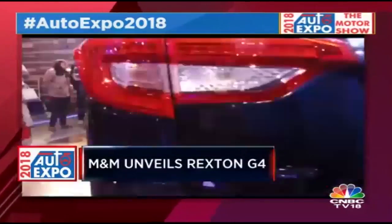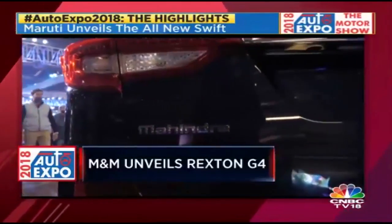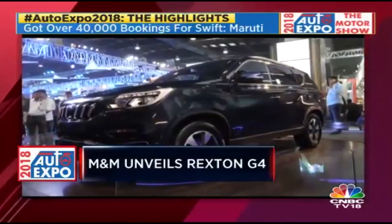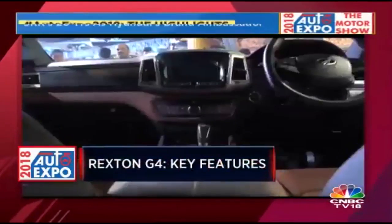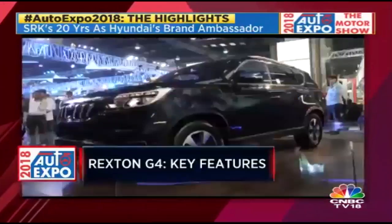When is it going to launch? Mahindra is tight-lipped about it, but considering the hard work they've put into their own badges, their own grille, and re-engineering this car for the Indian market, it should happen very soon. Under that hood is a 2.2-litre diesel engine producing about 178 PS of power and 420 Nm of torque — good enough figures to take on the Fortuner and the Endeavor.